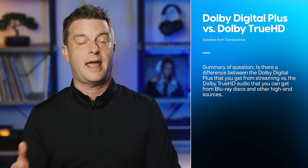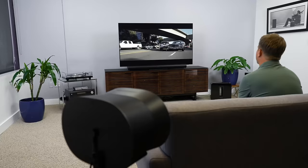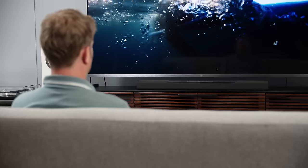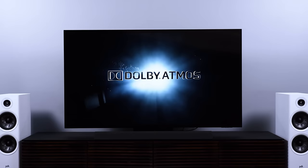Konstantinos asked about the difference between the Dolby Digital Plus signal from streaming services versus the Dolby TrueHD audio from Blu-ray discs. Yes, the lossless Dolby TrueHD signal sounds noticeably better than the Dolby Digital Plus from streaming. There are other factors at play, but the lossless audio signal sounds noticeably better, and the Atmos experience is superior. That doesn't mean streaming surround and streaming Atmos is bad, but there's no question that 4K Blu-ray discs sound significantly better than the streaming version of the same title.